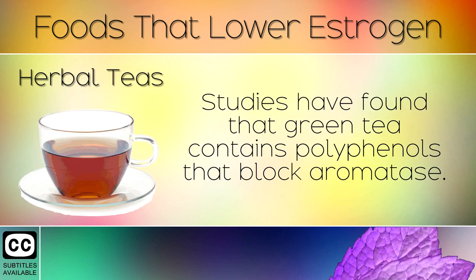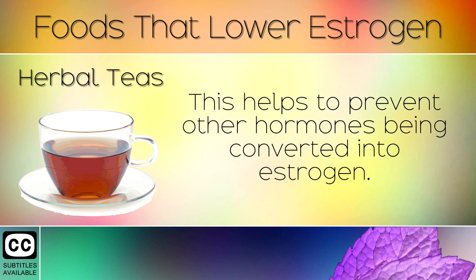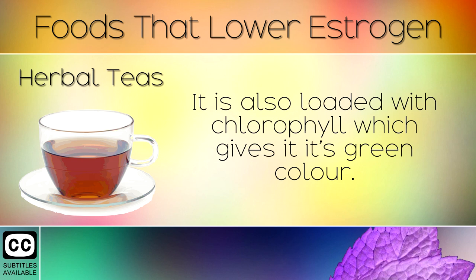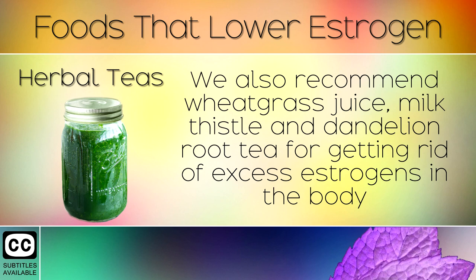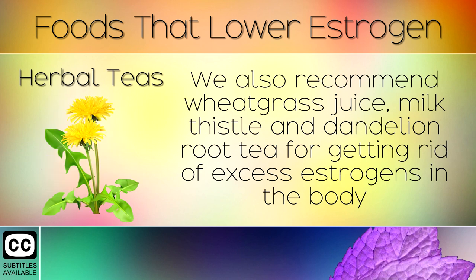Herbal Teas. Studies have found that green tea contains polyphenols that block aromatase, helping to prevent other hormones from being converted into estrogen. It is also loaded with chlorophyll which gives it its green colour, helping the body to detoxify harmful chemicals, purify the blood, and strengthen the liver. We also recommend wheatgrass juice, milk thistle, and dandelion root tea for getting rid of excess estrogens in the body.